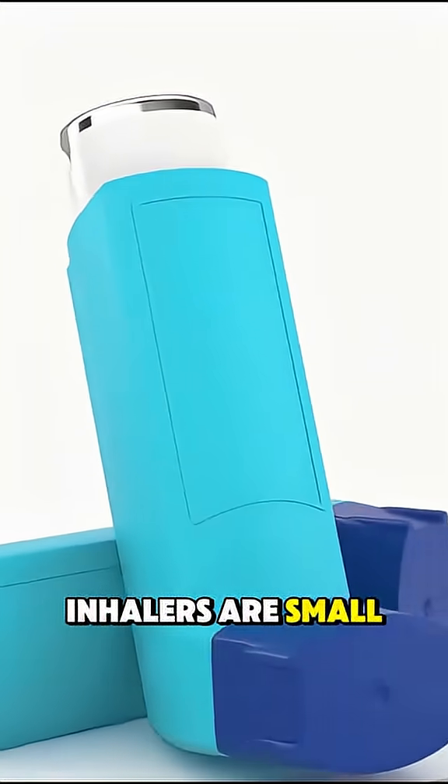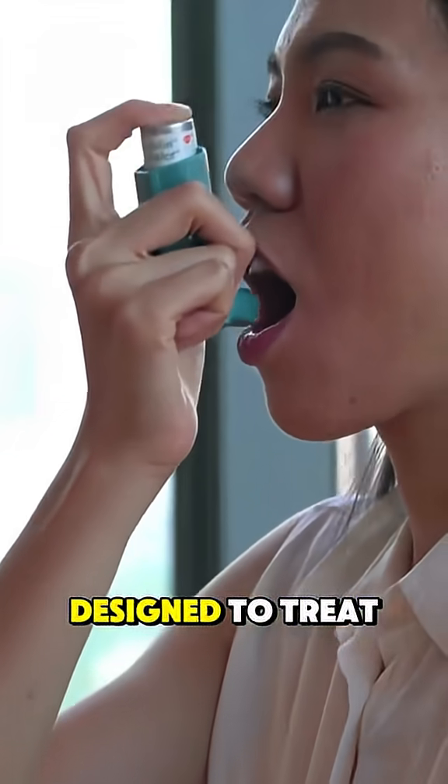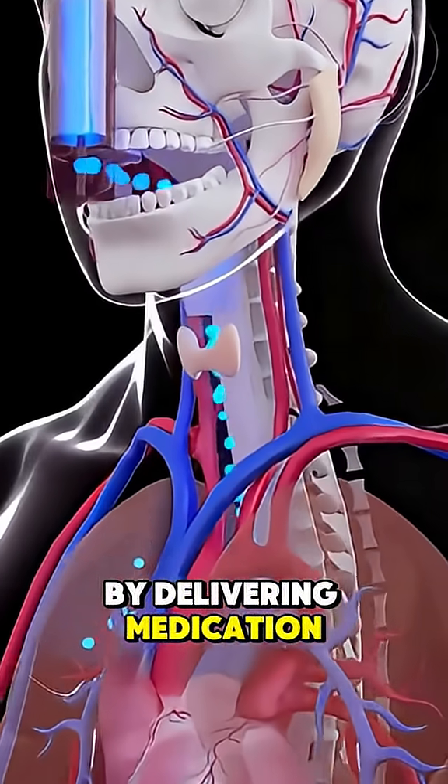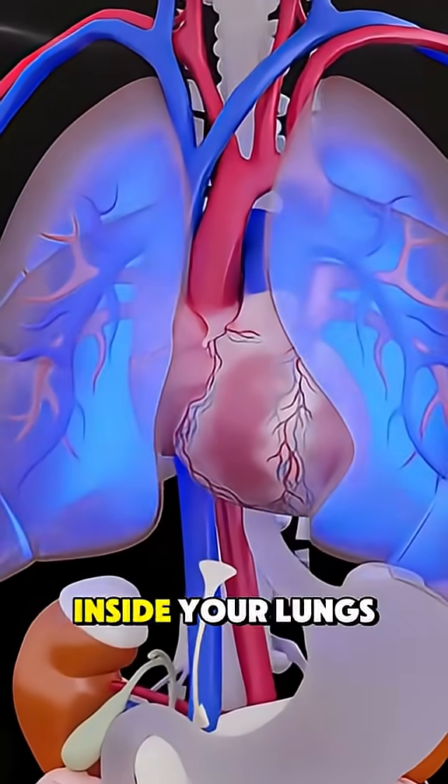Inhalers are small, pocket-sized devices designed to treat conditions like asthma and COPD by delivering medication exactly where it's needed, inside your lungs.